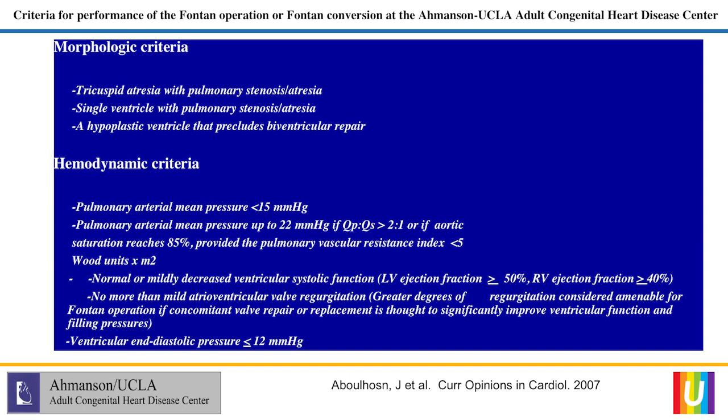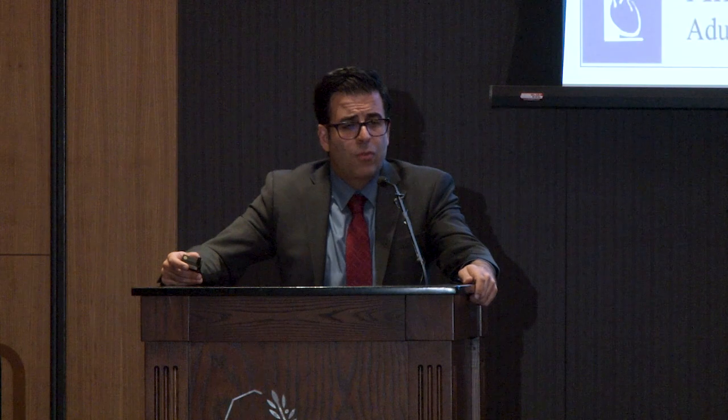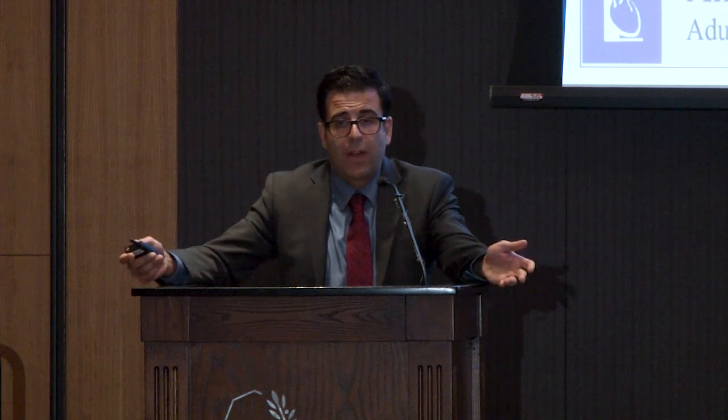Cardiac catheterization is absolutely essential in Fontan patients. We do not have a way of getting around it. In a lot of other conditions we can substitute with MRI, CT, and echo, but in Fontan and single ventricle patients, you still have to go in. You have to measure pressures, measure saturations, estimate your Qp/Qs, and try to figure out pulmonary arterial resistance. If you try to do a Fontan in somebody with elevated pulmonary arterial resistance, or if the single ventricle EDP is through the roof, the Fontan will fail. So you have to measure these things before you operate or attempt to convert patients from an earlier form of Fontan to a newer form.